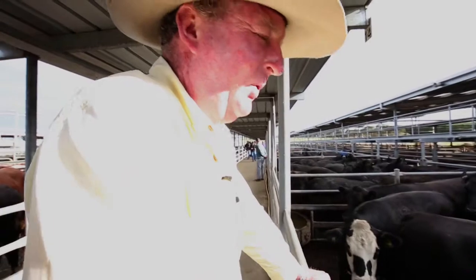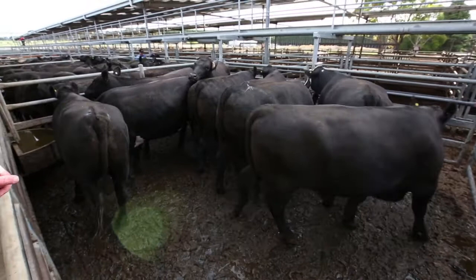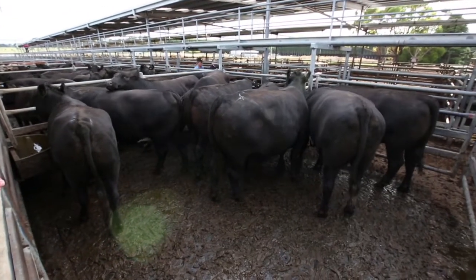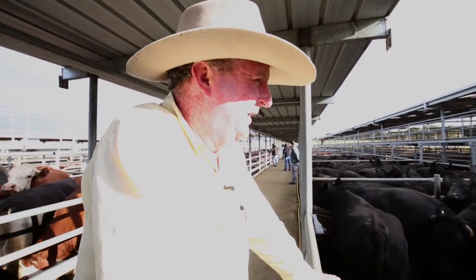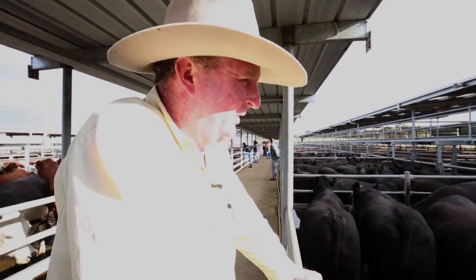These are Ron and Rhonda Jones's bullocks from Congrong. They have them in week in, week out, in outstanding condition. As you can see, you wouldn't find a better pen of Angus bullocks anywhere. These bullocks made $2.18 and I believe they're going to tickle 800 kilos, so it'd be a pretty good result.